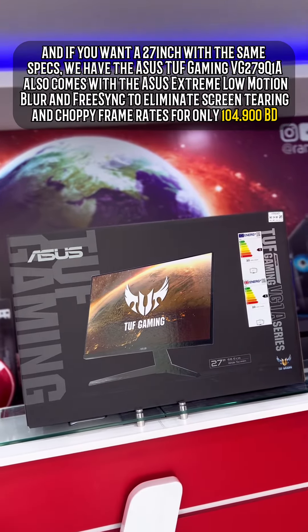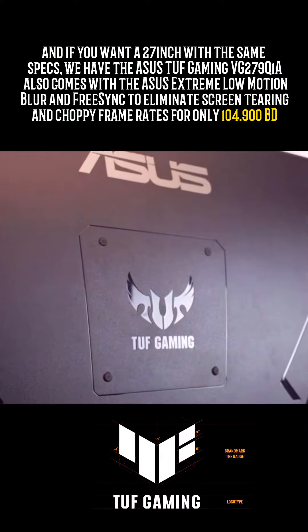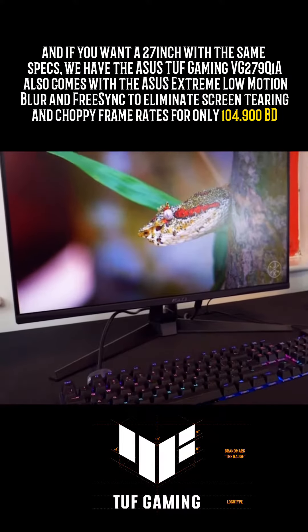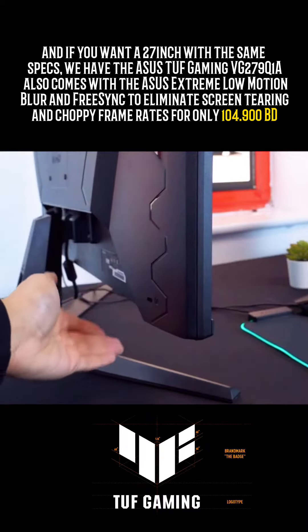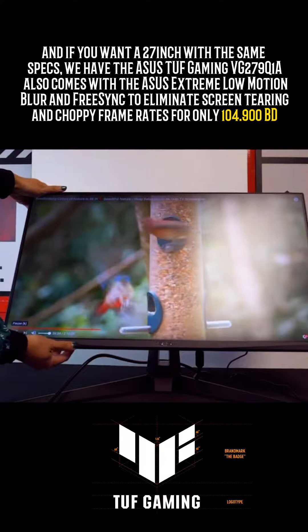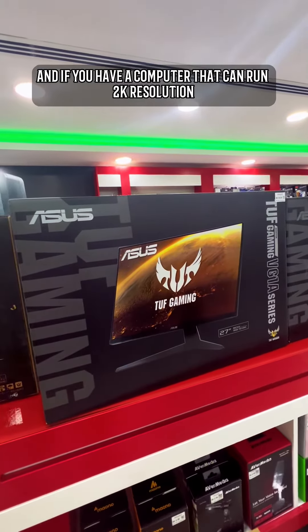And if you want a 27-inch with the same specs, we have the Asus TUF Gaming VG279Q1A. It also comes with Asus Extreme Low Motion Blur and FreeSync to eliminate screen tearing and choppy frame rates, for only 104.9BD.